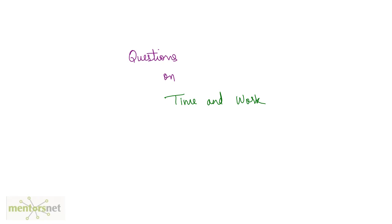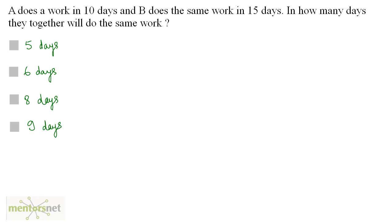Let us solve some questions on time and work. This is our first question. A does a work in 10 days and B does the same work in 15 days. In how many days will they together do the same work? A does the work in 10 days, so the work done by A in one day is equal to 1 by 10.